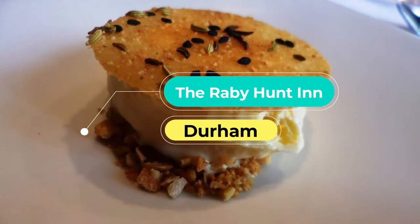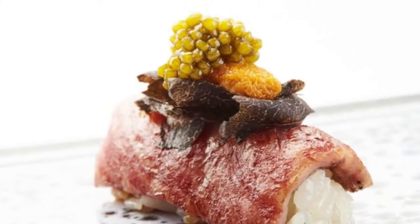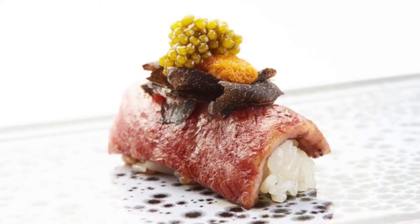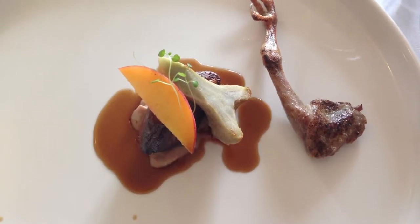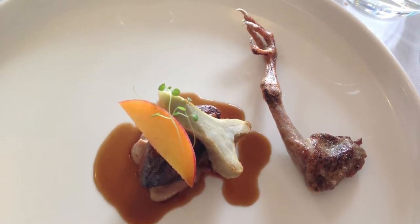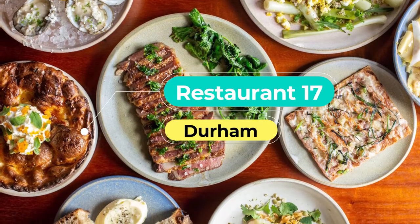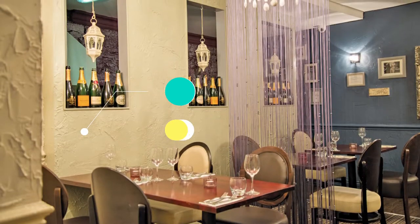Number three: The Raby Hunt. Self-taught chef James Close cooks theatrical yet seasonal and simple food. The only options on offer for lunch or dinner are a 12 or 15-course tasting menu, where each course transforms a single ingredient into a dazzling dish. If you can, book the kitchen table to see the chef at work, and look out for the signature skull and Buddha dessert too.